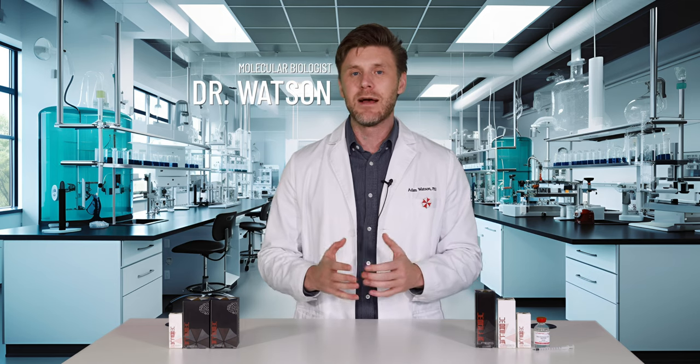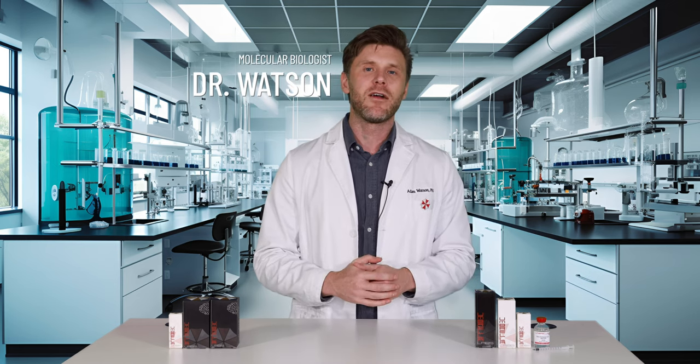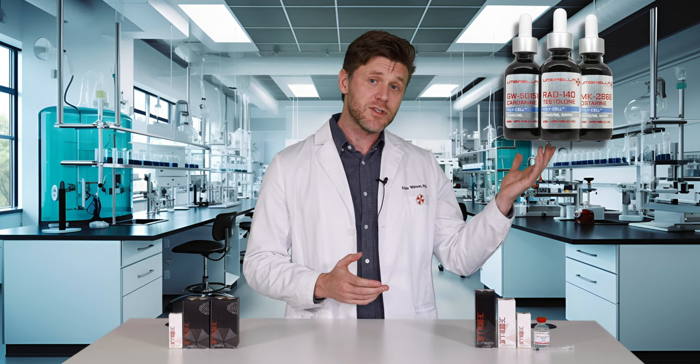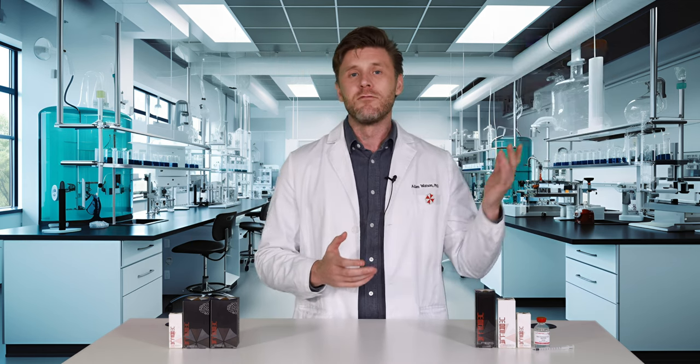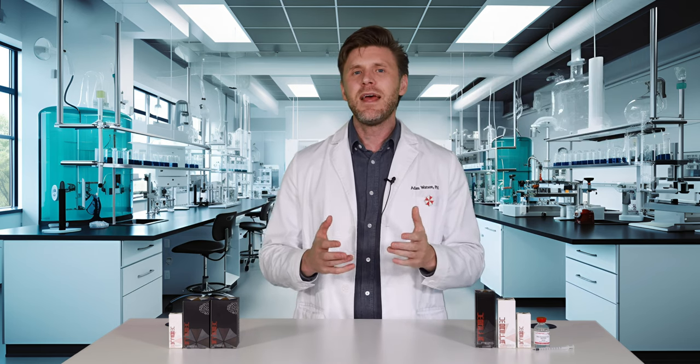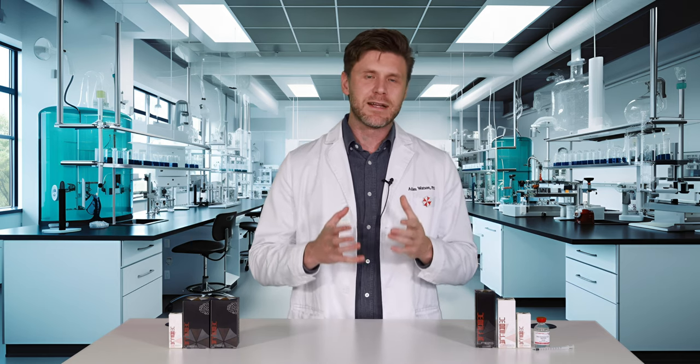Hello everyone, I'm Dr. Adam Watson and I'm here at Umbrella Labs, the leading US-based supplier of research compounds like selective androgen receptor modulators or SARMs, in addition to research peptides and a growing catalogue of nootropics. Today I'm going to introduce you to Umbrella Labs and highlight the main product categories.